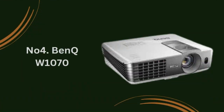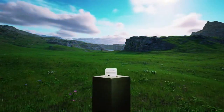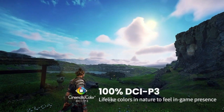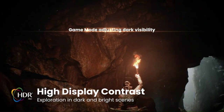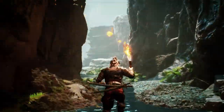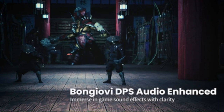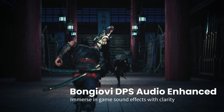Number 4: BenQ W1070. If you're in search of a budget-friendly projector that doesn't compromise on quality, the BenQ W1070 is a standout option in 2024. Renowned for its exceptional performance and affordability, the BenQ W1070 brings the cinematic experience right into the comfort of your living room. Key features: Full HD resolution — the BenQ W1070 boasts a native 1080p resolution, ensuring crisp, clear, and detailed images that rival those of expensive theater projectors. Whether you're watching movies, gaming, or delivering presentations, you'll enjoy stunning visuals with vibrant colors and sharp details.